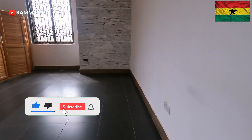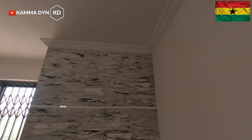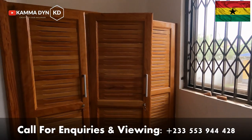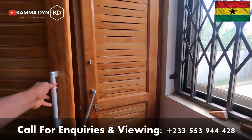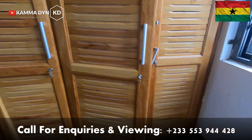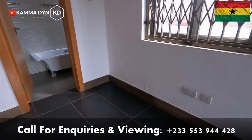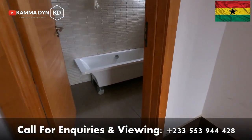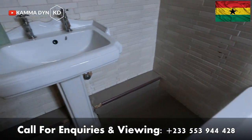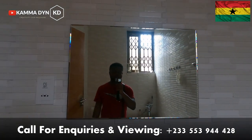This is room one and it has a wardrobe, it has an air conditioner, and it has its own washroom. The washroom comes with a bathtub.